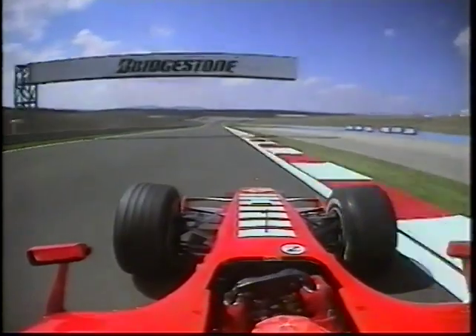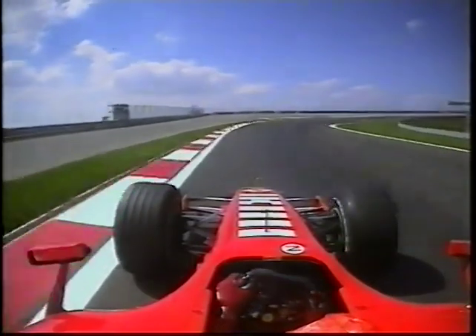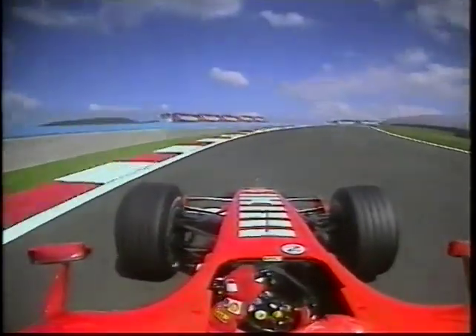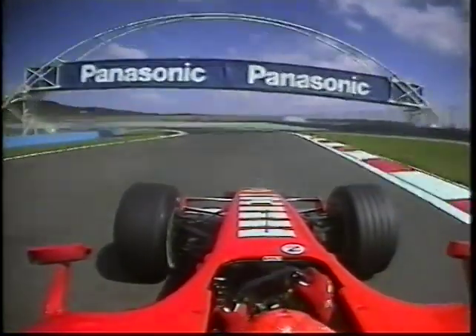Now he can really get on with it — bringing it to the left-hand side at 170 miles an hour. He'll use the kerb on the left as the braking point, turning into the foot of the hill where the car will slow down more than normal. The amazing four-part Turn 8 is ahead of us.